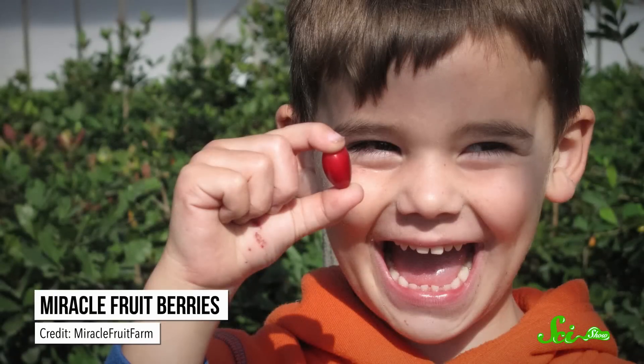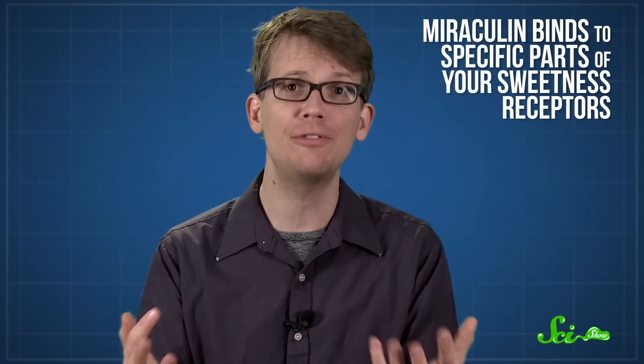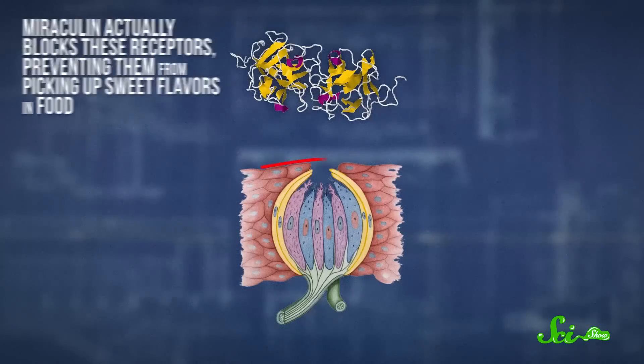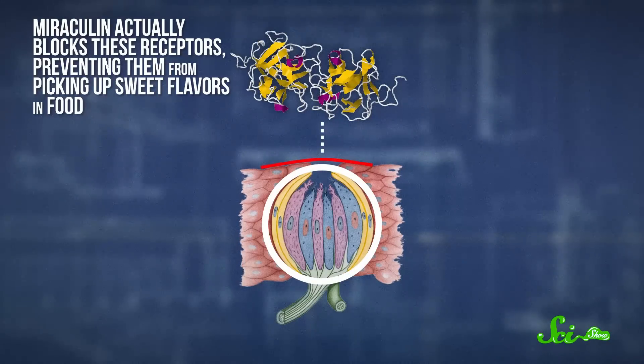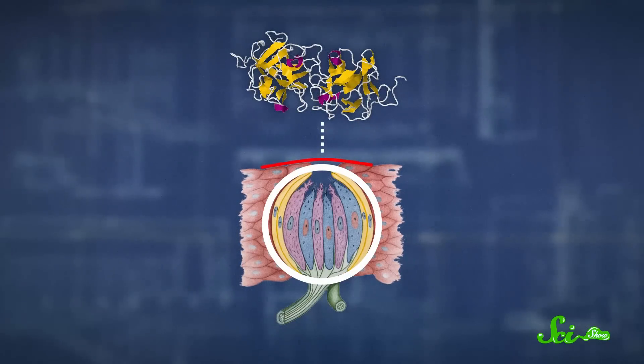That is, unless you're eating miracle fruit, because when you chomp a berry or suck on a tablet, that miraculin binds to specific parts of your sweetness receptors. Under totally neutral conditions, miraculin actually blocks these receptors, preventing them from picking up sweet flavors in food, which is one reason why the fruit itself doesn't taste like much.